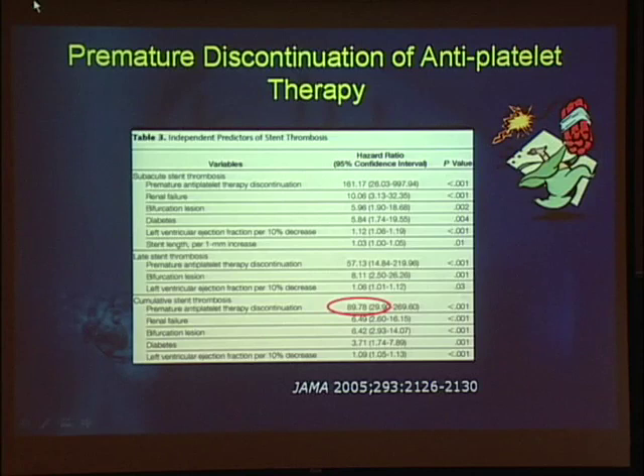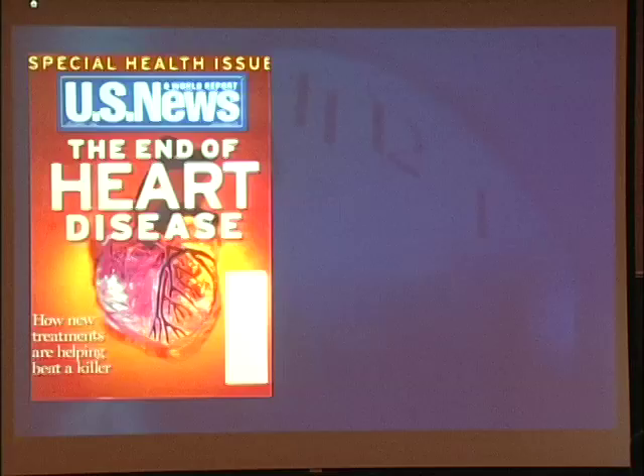We recently had a patient whose Plavix was stopped soon after drug-eluting stent placement to have a nasal polyp biopsy. The physicians involved did not realize the downside of that. The patient essentially traded the inferior wall of her heart for a nasal biopsy. So just be careful.